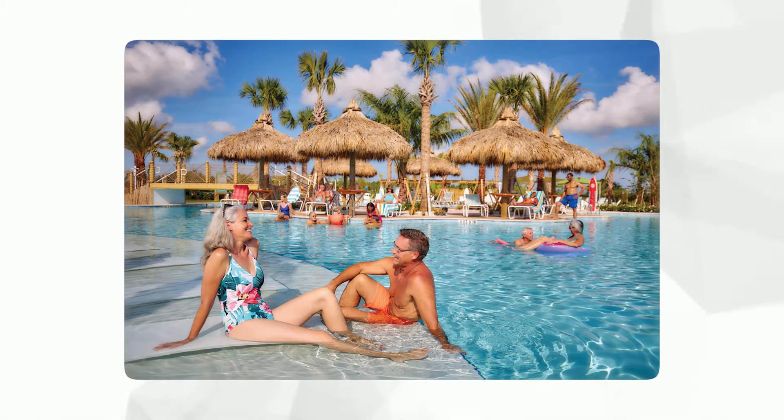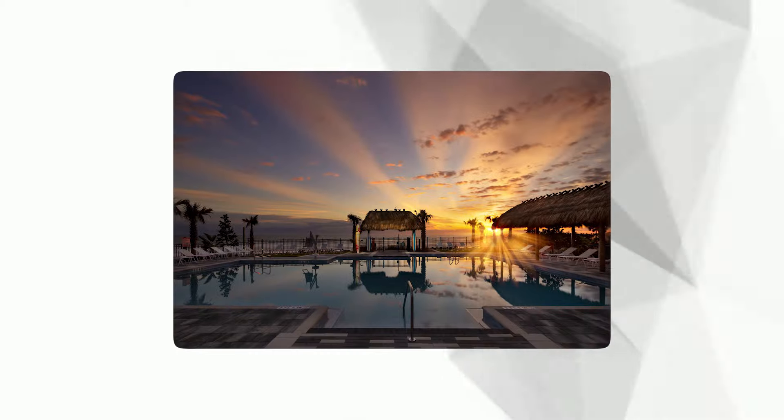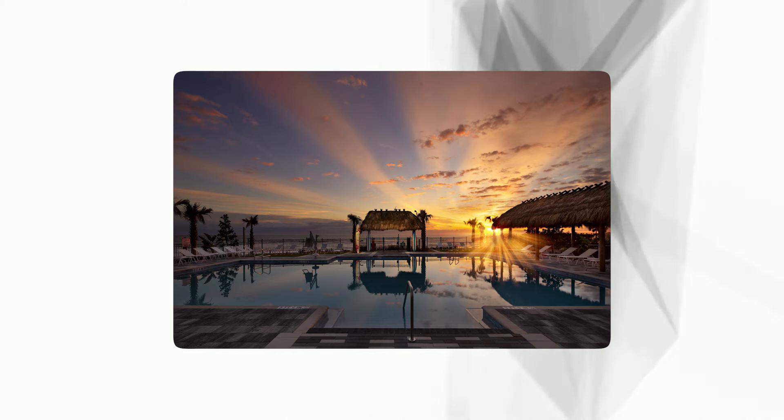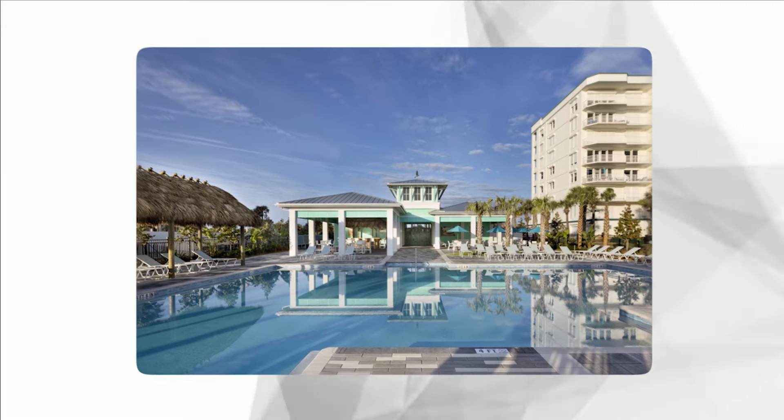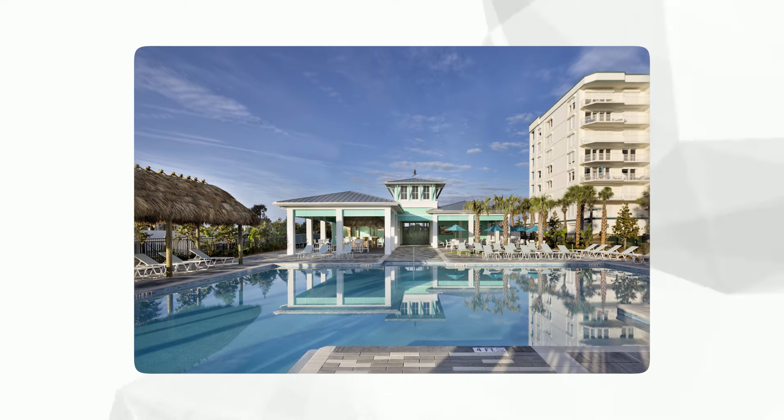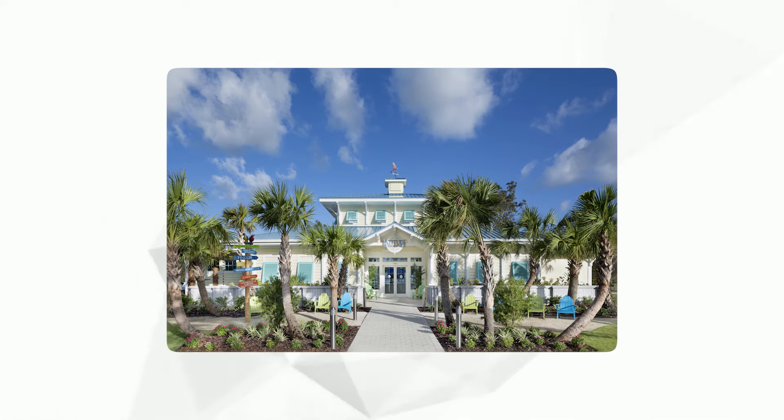What sets Latitude Margaritaville apart is its resort-style amenities, including a state-of-the-art fitness center, a tropical pool area, live entertainment venues, and numerous social and recreational activities, all fostering a laid-back, active lifestyle unique to this paradise.